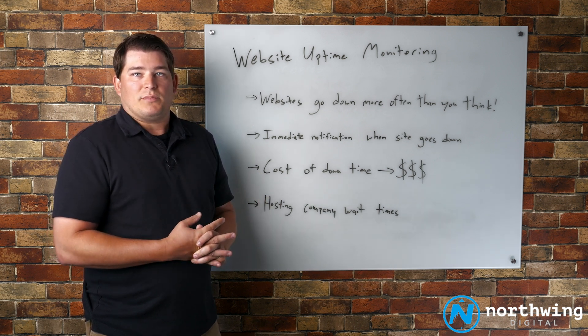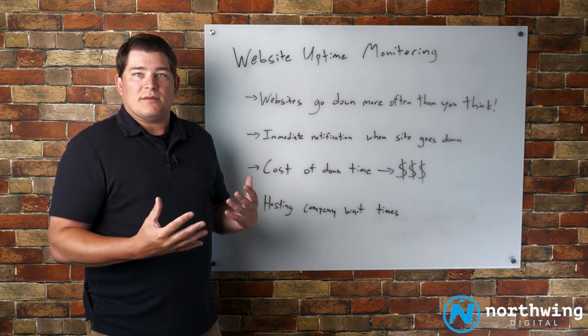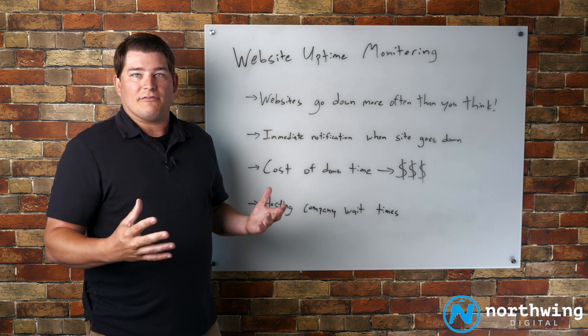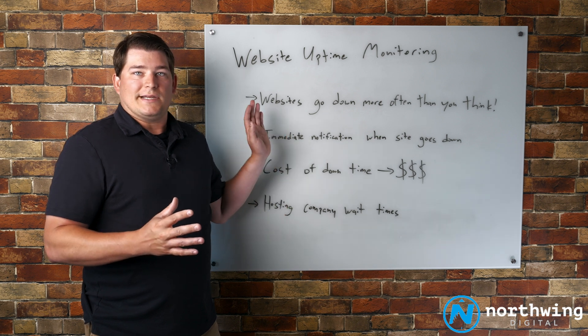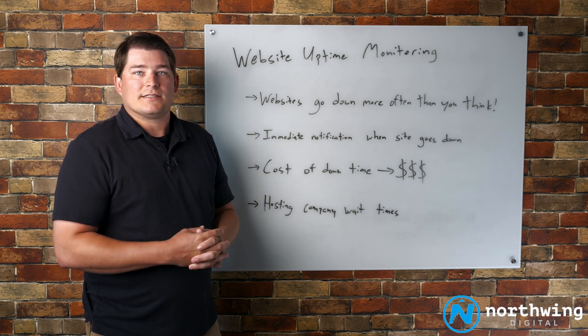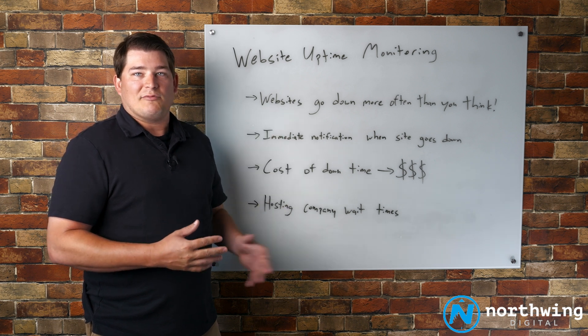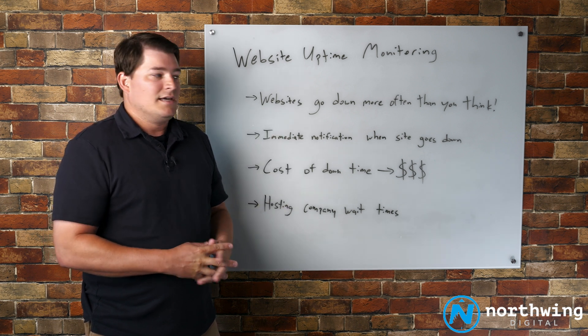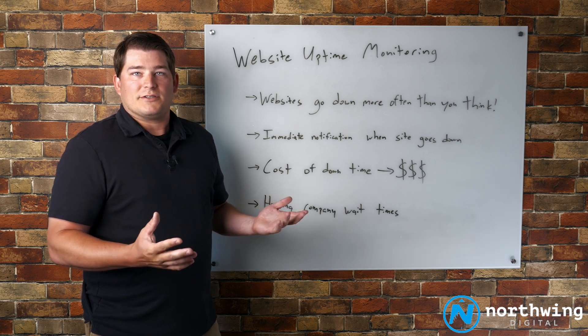So if your agency isn't doing this, or you've had problems in the past with your website going down and being down for a period of time, we'd love to talk with you and explain exactly how this works internally for us. Whether it's with us or anyone else, I would encourage you to get some type of website uptime monitoring in place to make sure you're not losing out on leads and revenue if the site goes down during your business hours.